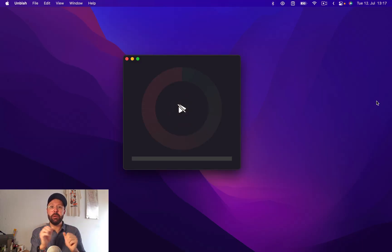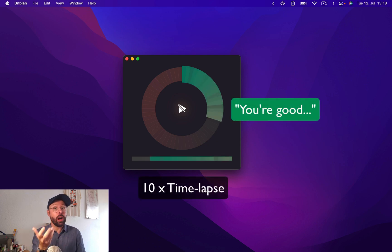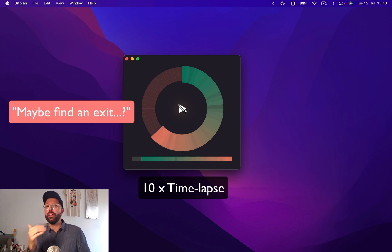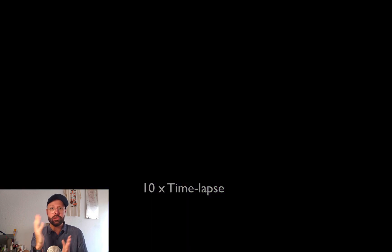It's like a meeting buddy that sits in the background. It wakes up when it hears me talking and then starts counting how long I'm talking, and helps me stop talking early enough before I go on a rant or just talk too much.